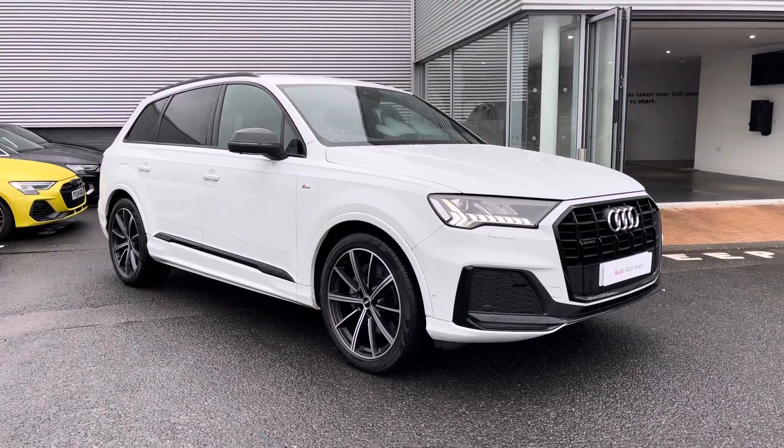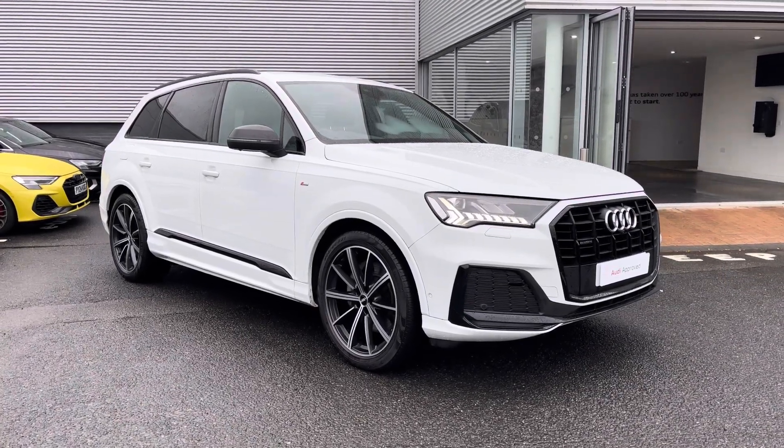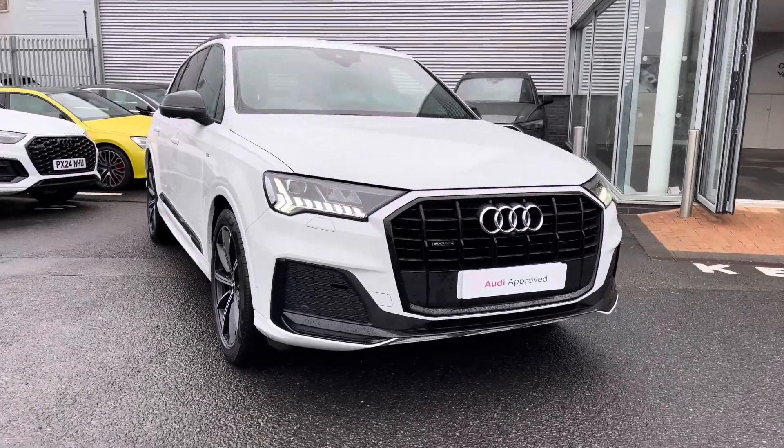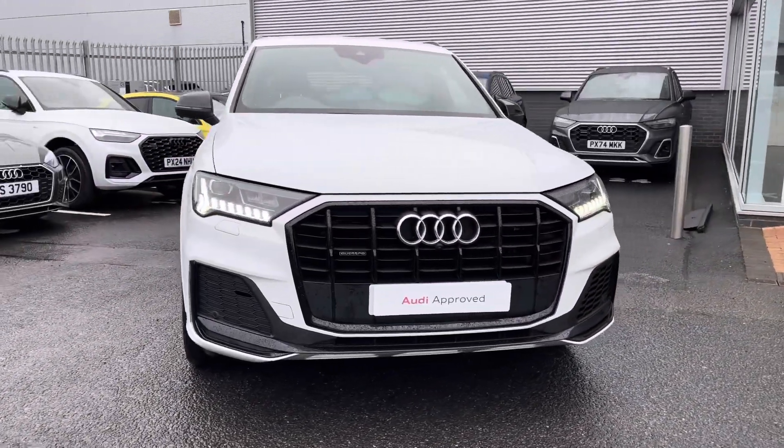Hello and welcome to Carlyle Audi. My name's Dan and today I'll be taking you around the supreme used Audi Q7 Black Edition 50 TDI Quattro, finished in Glacier White metallic paintwork.